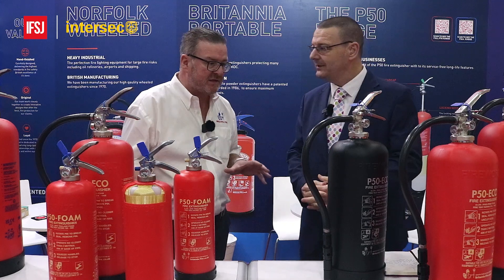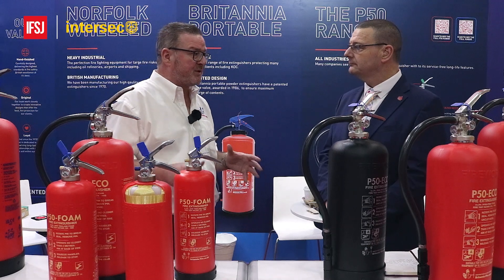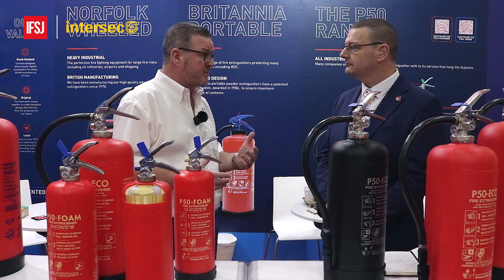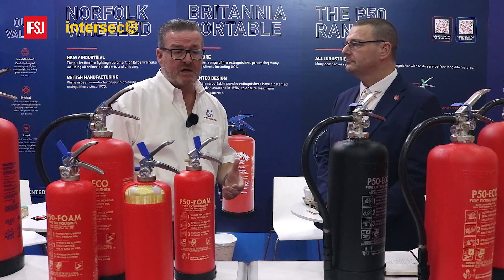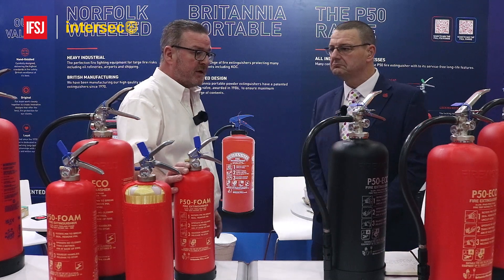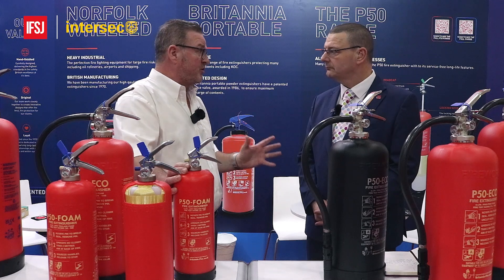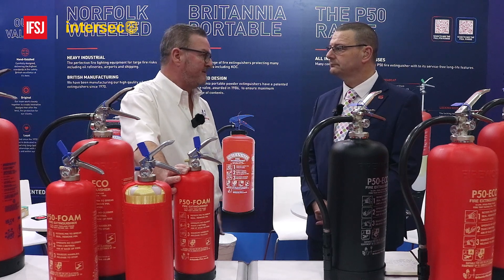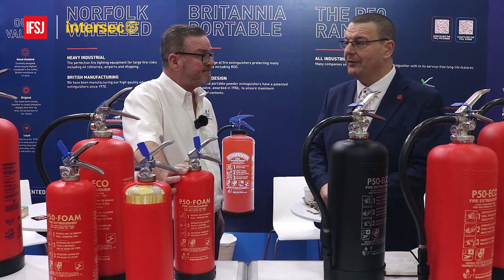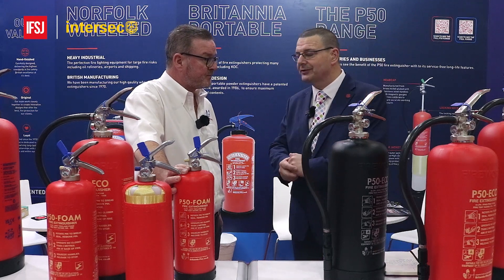So we're displaying two sets of products here today in Dubai — a really good show for us, it always has been. We cut our teeth with the Britannia range with the oil, marine and gas market, but now diversifying our offering into hotels, hospitality, hospitals, universities, etc. So that's with the new P50 range. That's really important to us — it's the world's first, developed and brought to the market by Roger Carr, our other Joint Managing Director who developed the product. He's also the founder of the business, over 50 years now. So we've got a good pedigree and a good history.